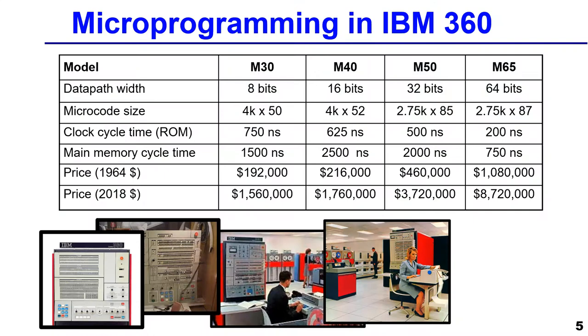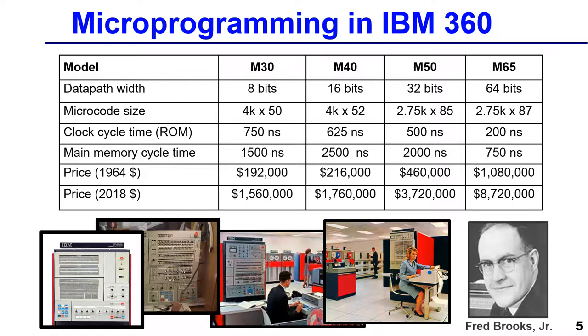In April of 1964, IBM made the biggest announcement in the company's history — they were betting the company on bringing out a whole family of computers on a single day that varied in price and performance. As you can see, it had 8-bit computers all the way up to a 64-bit wide datapath computer, with different memory speeds.